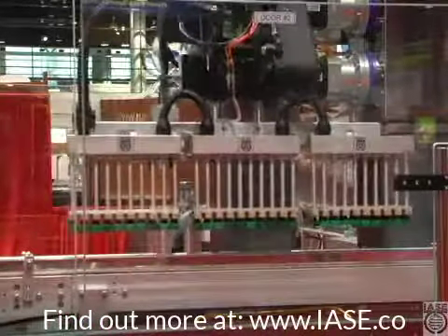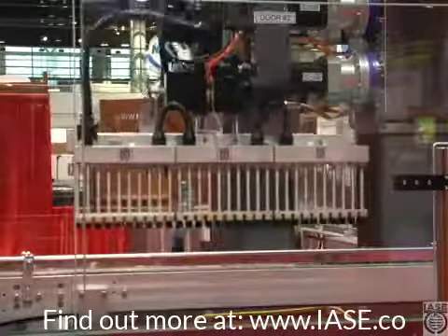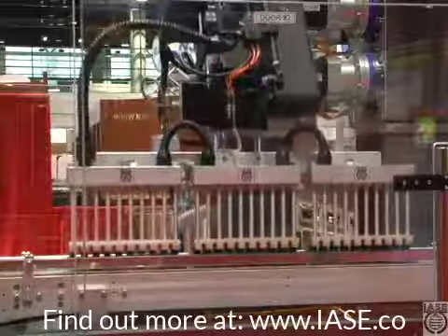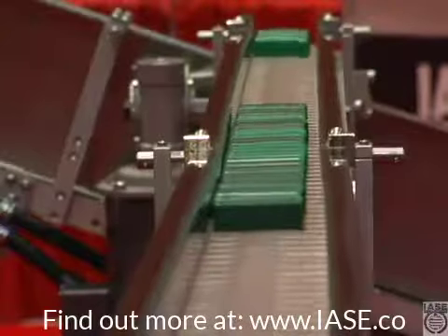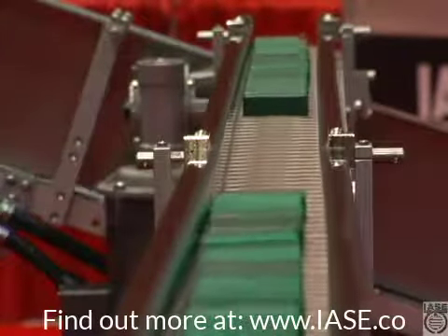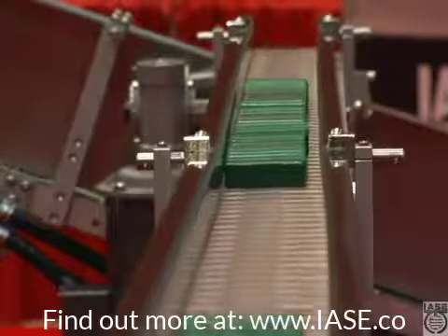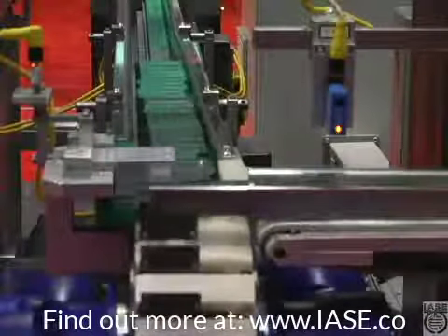The machine is built in modular construction on a 3,500-pound solid steel base — no one else on the show can say that. When the machine is installed and leveled, there's virtually zero vibration. We can actually stand a nickel on edge while it's running at 600 pieces a minute.